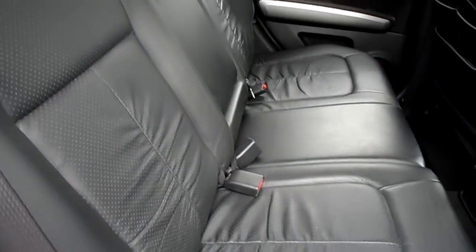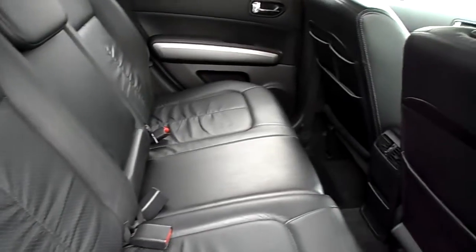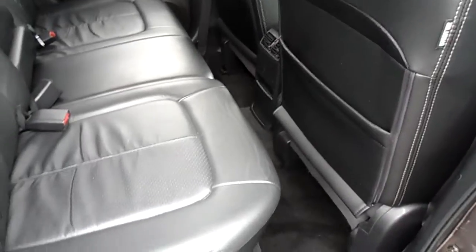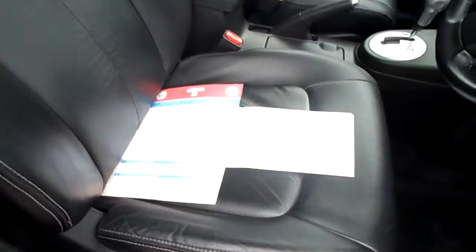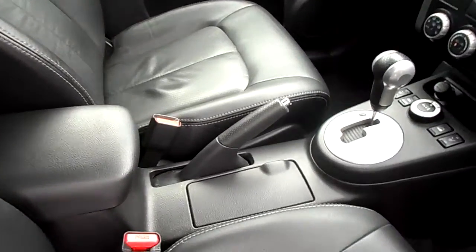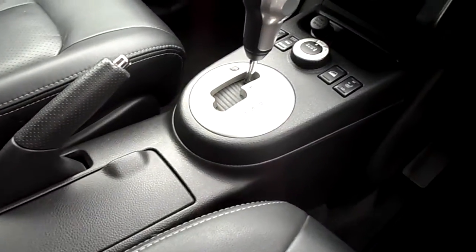In the back of the car we've got black leather interior, nice and clean again inside, and dark tinted glass to the rear. Diesel auto in this car, again nice and clean black leather on the seats.